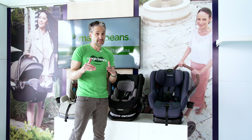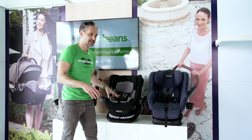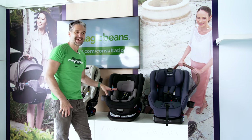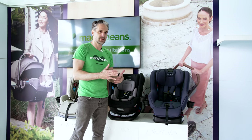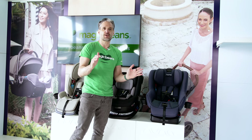All Nuna car seats, including if you have a PIPA, are flame retardant free. There are no added harmful chemical flame retardants in any of these seats. So if there were some sort of fire, they would be naturally flame retardant with no chemicals.